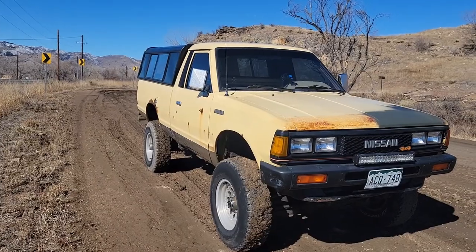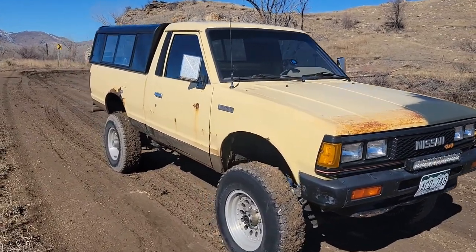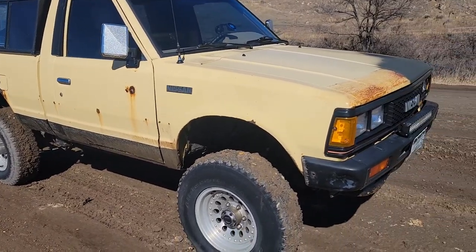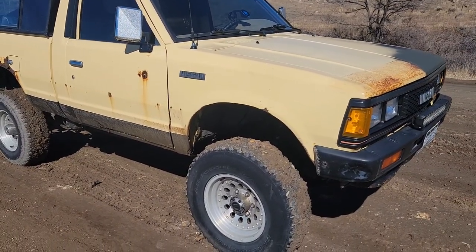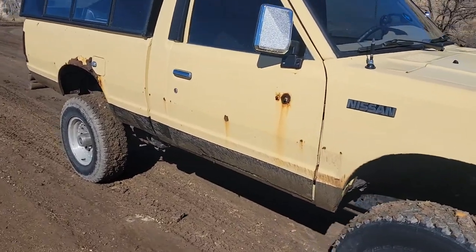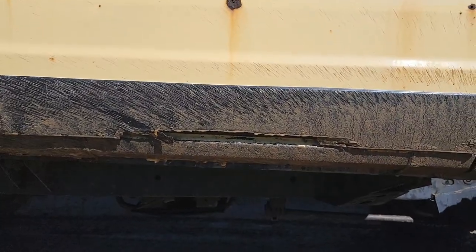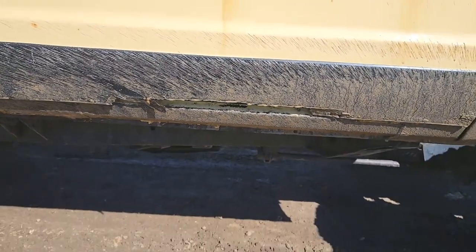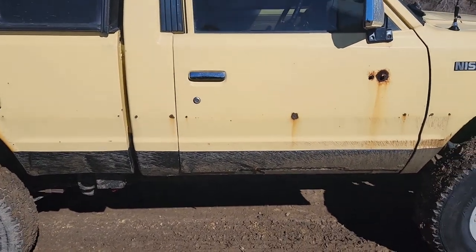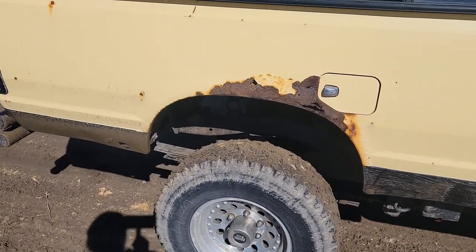So this is my yellow four-wheel drive — it is my daily driver. It only gets washed really to get the salt off of it for a lot of reasons. As you can see, the door is rotten, the cab's rotten, wheel wells are rotten a little bit.